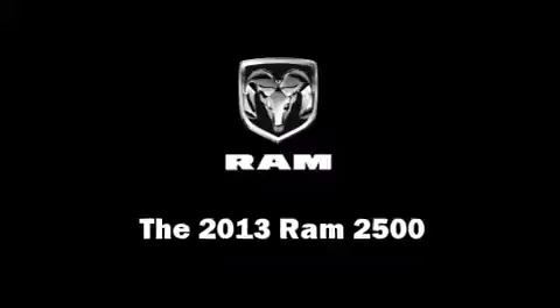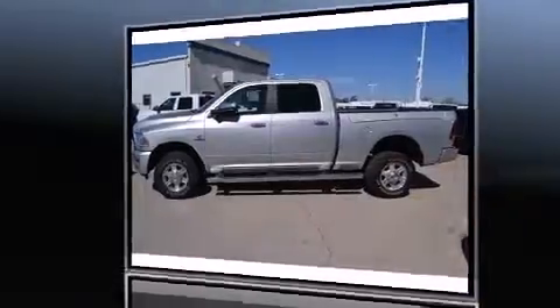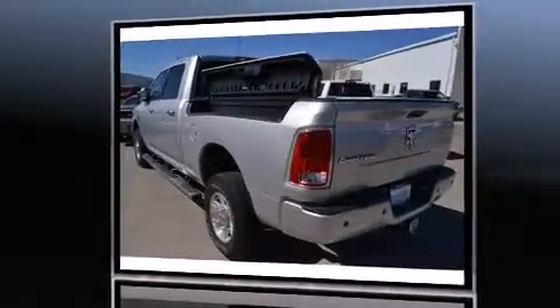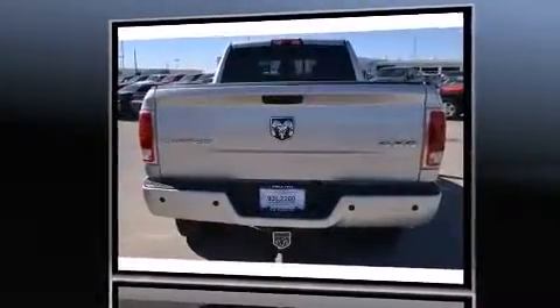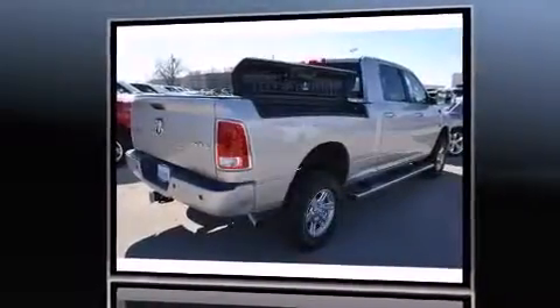You're going to love the 2013 Ram 2500. This four-door, five-passenger truck is ready to drive off the showroom floor. It features an automatic transmission, four-wheel drive, and a refined six-cylinder engine. A turbocharger is also included as an economical means of increasing performance.